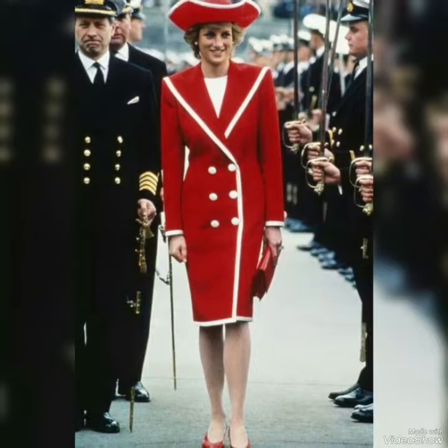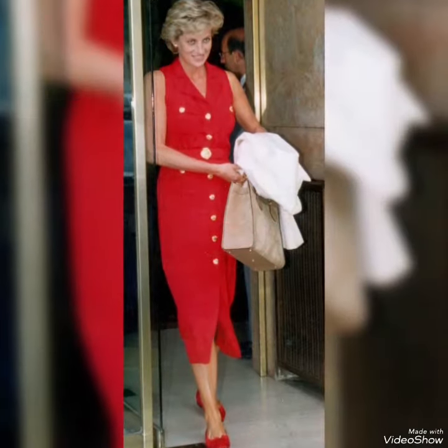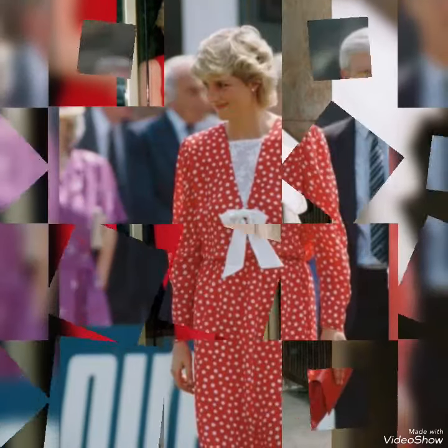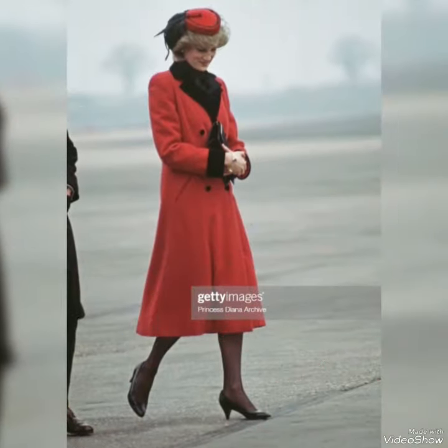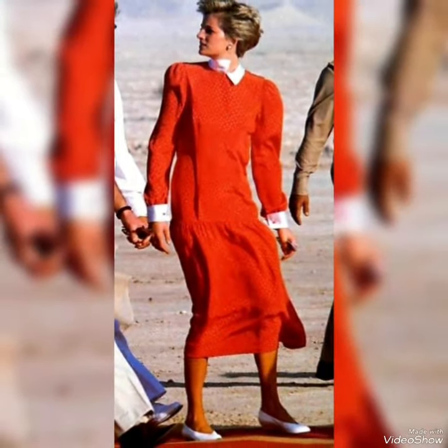You can visit my channel — most of my videos cover Princess Diana's dresses and outfits. I also have videos on Princess Diana and Kate Middleton's twinning dresses and twinning moments, so watch my videos till the end.